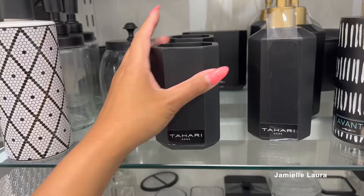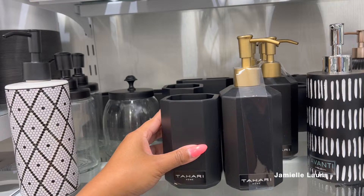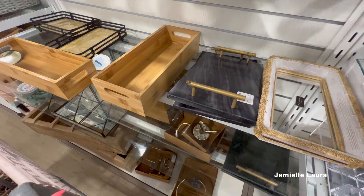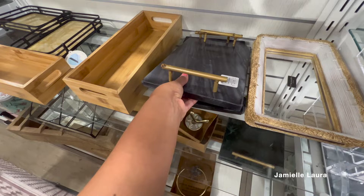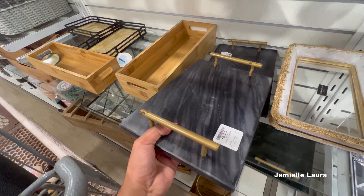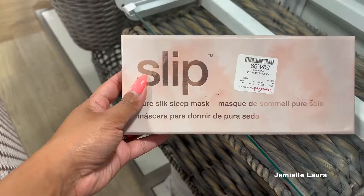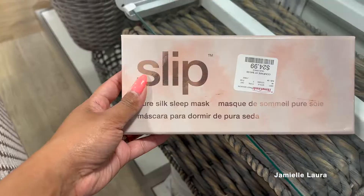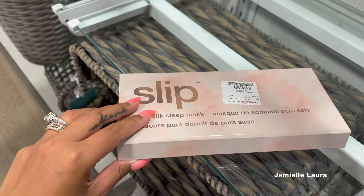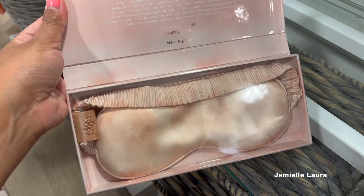Moving to bathroom stuff — I absolutely didn't need anything but I wanted to show you guys some cute stuff. These two Tahari pieces were nicely priced at $6.99 and $9.99 — they look very nice and luxurious and not cheap. They had some really nice trays too for your bathroom or dresser for perfumes. One was heavy and $12.99 — possibly meant to look a bit rustic. These little wooden bamboo organizers are also always in stock. This one was $19.99.